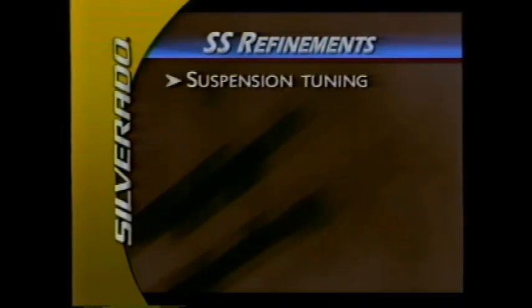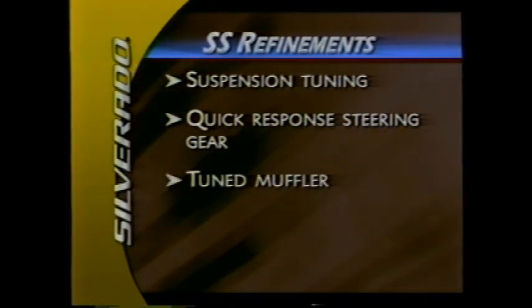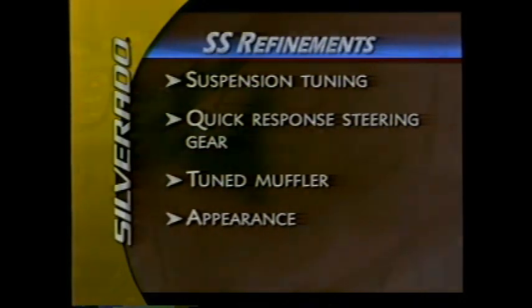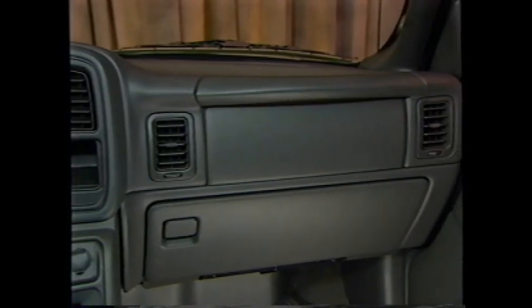Refinements to the Silverado for the SS edition include suspension tuning, a quick-response steering gear, a muffler tuned for a throaty note, and special SS appearance. For 2003, the driver and right front passenger frontal airbags incorporate a dual-stage design. In severe crashes, the airbags are designed to deploy at full level; in less severe crashes, they deploy at less than full level to help reduce the risk of airbag-induced injury.